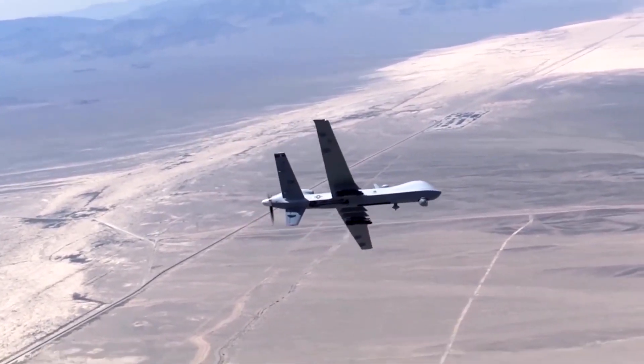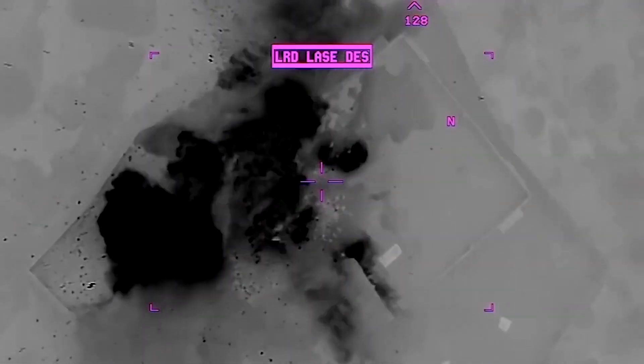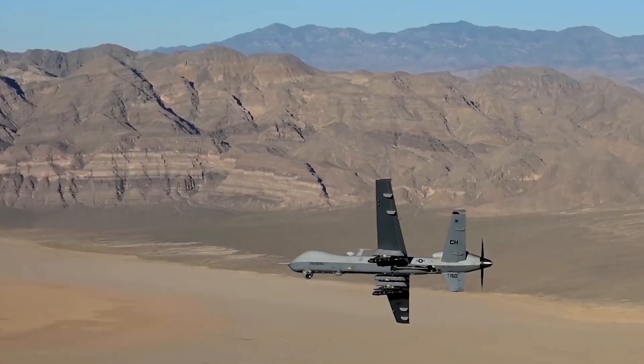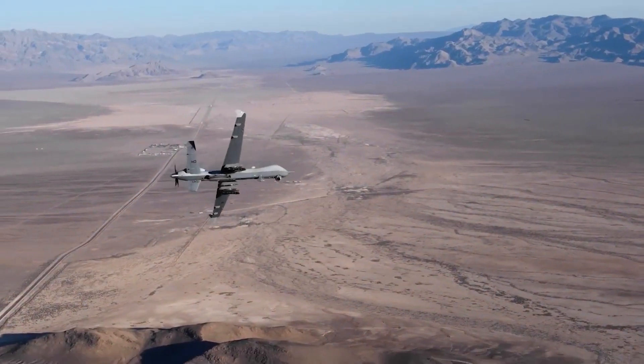Reaper drones have been used for several U.S. military attacks, including the 2020 strike that killed top Iranian military commander Qasem Soleimani in Iraq, and in 2021 against the Taliban after the pullout of U.S. forces.